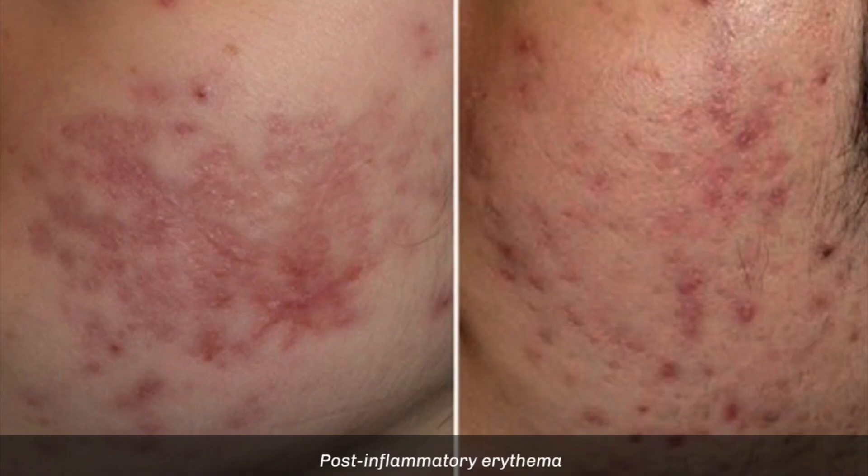As a background, acne scars are pretty common — anywhere between 40 to 50 percent of patients with acne will scar, and out of those patients, 50% will present with what's known as post-inflammatory hyperpigmentation or post-inflammatory erythema, meaning brown scars and red scars.